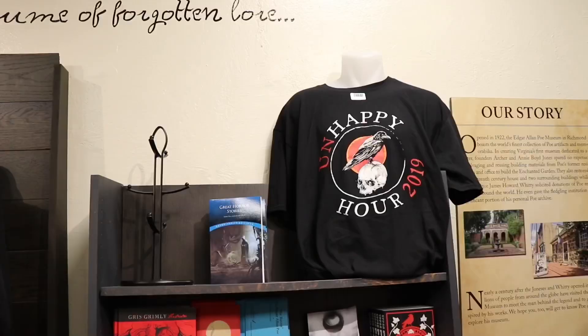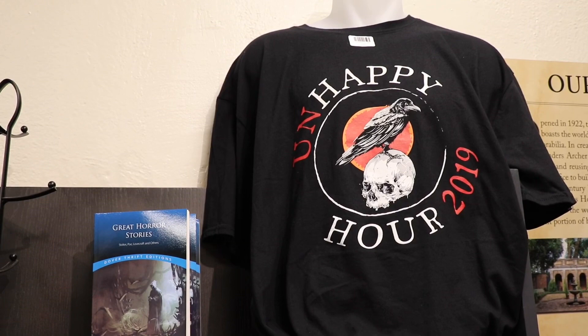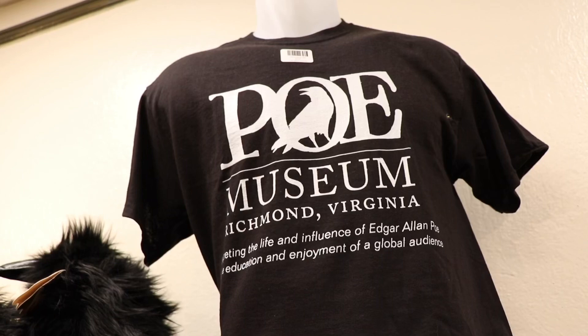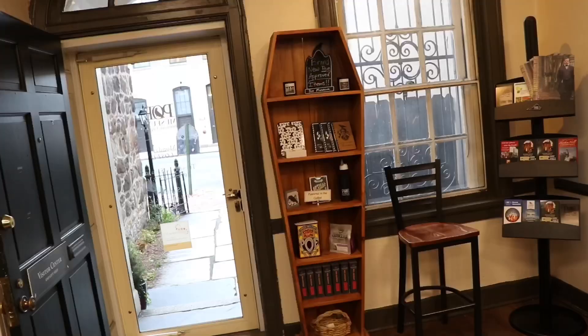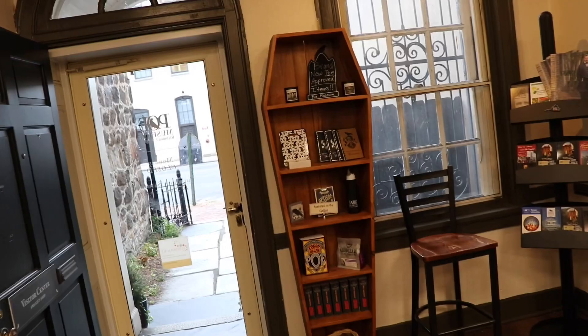They have quite a few different t-shirts to choose from with different designs. There's a shirt that says 'Unhappy Hour 2019,' which is an event they hold once a month in the courtyard — it's happy hour but called unhappy hour, where you have a miserably good time. The best design just says 'Poe Museum Richmond Virginia: Interpreting the life and influence of Edgar Allan Poe for the education and enjoyment of a global audience.' There's also a coffin shelf filled with candles, notepads, books, and even coffee.